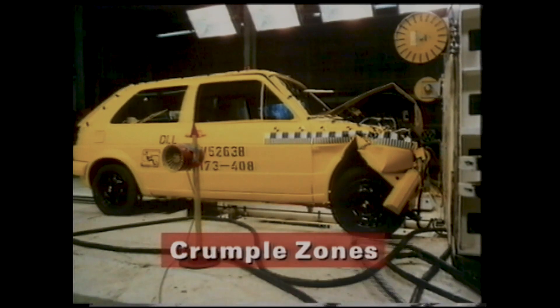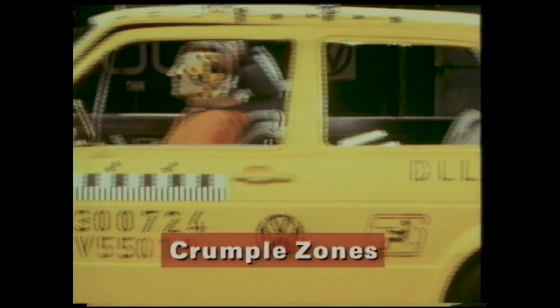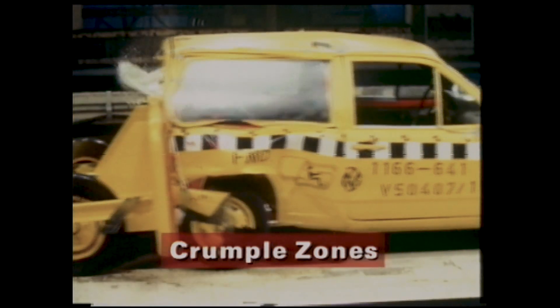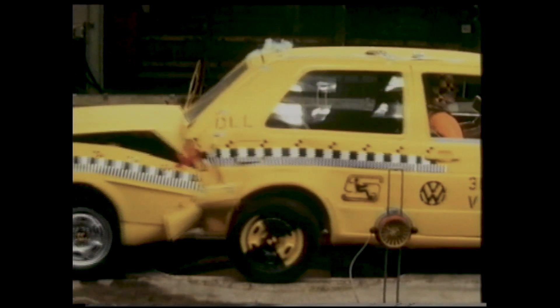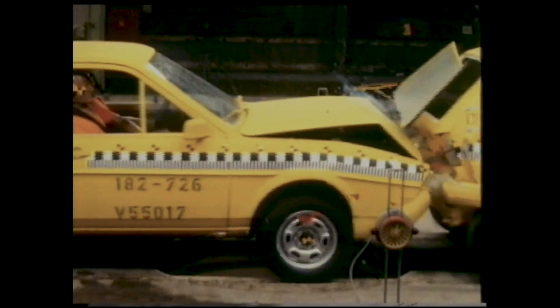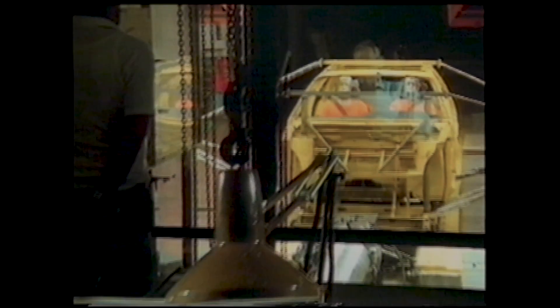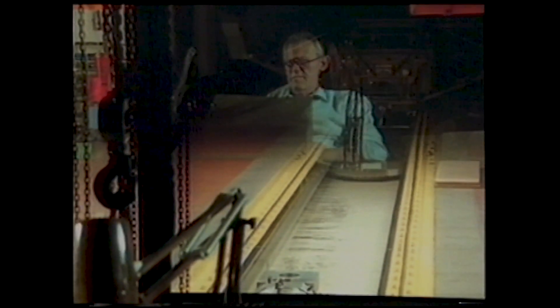To protect the passenger cell as far as possible in a collision, and to ensure that the forces acting upon the occupants are kept within tolerable limits, front and rear crumple zones are incorporated to absorb impacts. You can see here how the crumple zone deforms gradually, providing cushioning from the impact for the passengers. This gradual deformation is not a random process. Computers are used extensively in their design, and to predict in minute detail precisely what will happen in various kinds of collision.